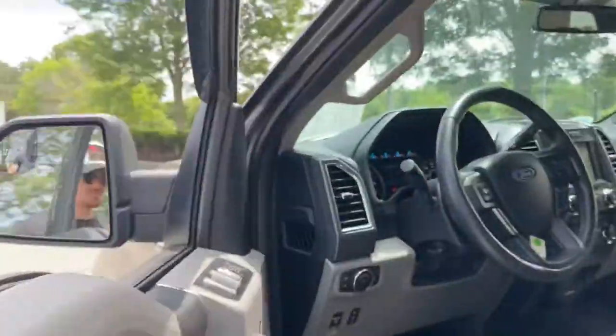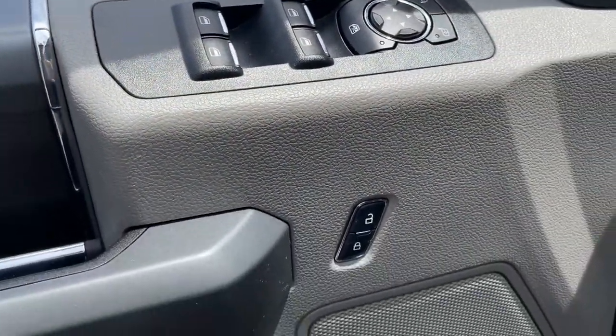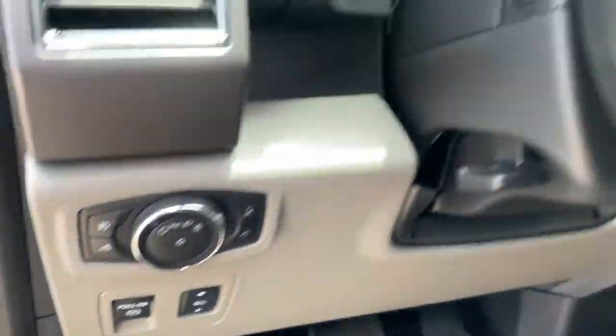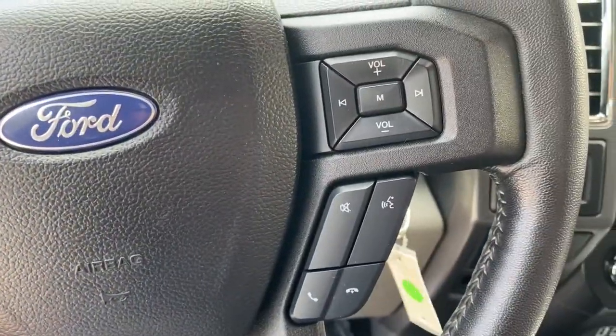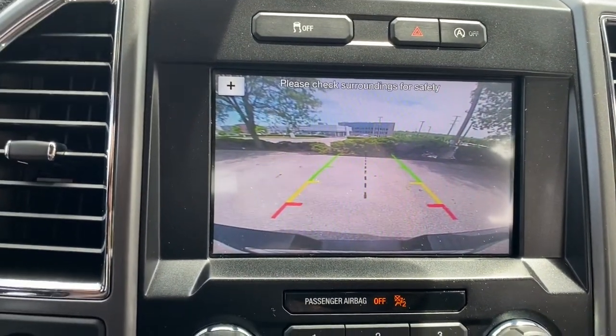It's the light-duty pickup that leverages military-grade aluminum alloy and high-strength steel to reduce class-leading towing and payload capabilities. What's more, available options let you customize its hard-working bed so you can be more productive than ever before. The following are some of this vehicle's highlighted options.